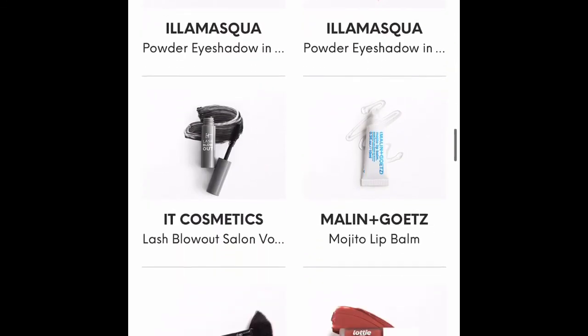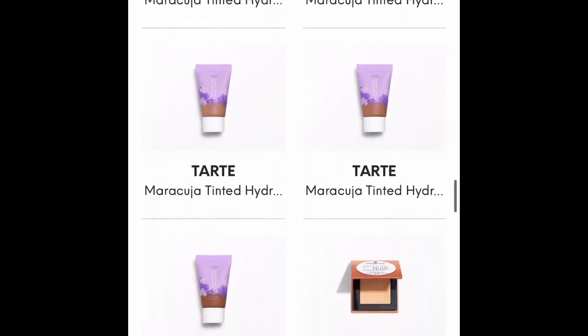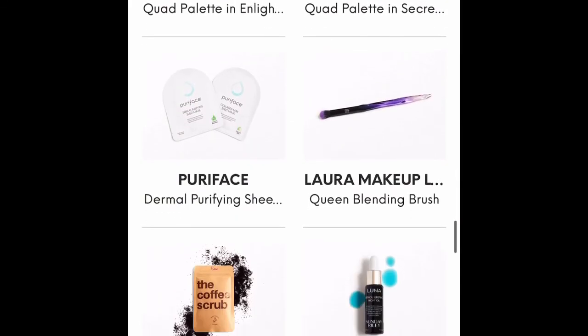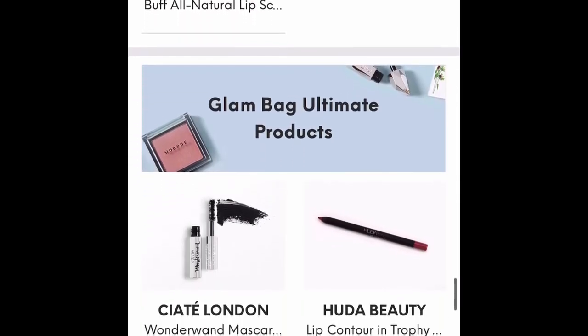My sadness is that they don't have the Offer Cosmetics in the Glam Bag Plus. You keep scrolling to see all the products you had the possibility to get — some of these are deluxe sizes and some are sample sizes.